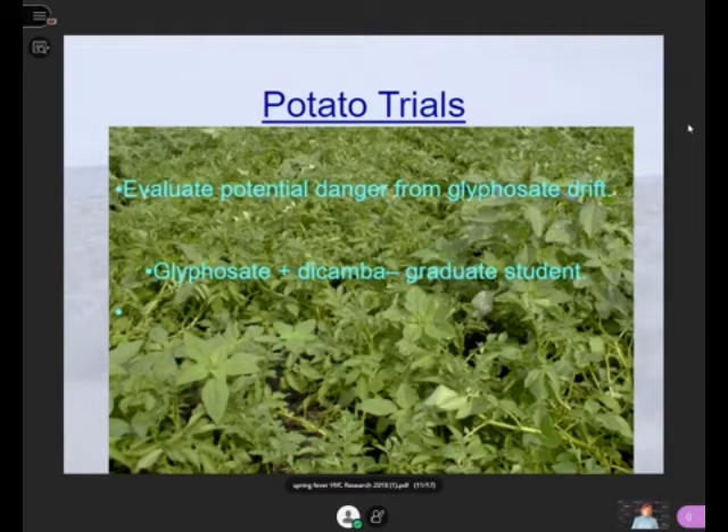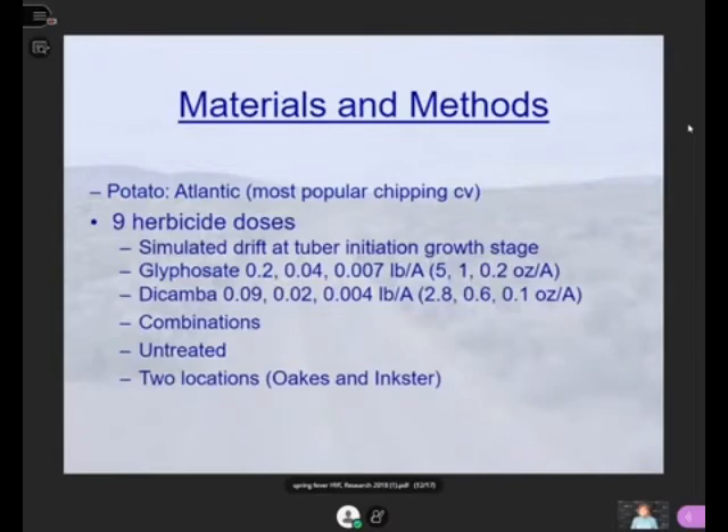What we found was that dicamba alone is much more injurious on potatoes than glyphosate. Glyphosate, or Roundup, is much stronger on grasses than it is on broadleaves. Dicamba, on the other hand, is much tougher on broadleaves than on grasses — that's why it was labeled in cereals, corn, and turf grass. We looked at a chipping variety, and I've found that reds are the most sensitive type of potato to these herbicides.